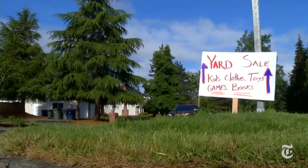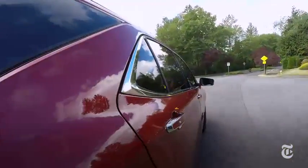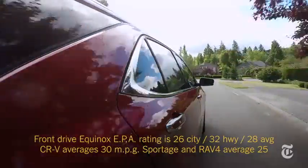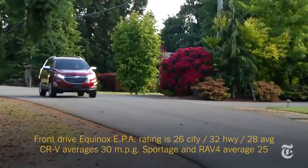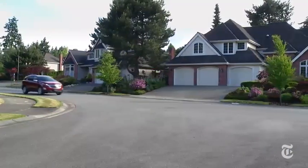For everyday driving, the standard four-cylinder is more efficient. The transmission aggressively grabs higher gears for better gas mileage. Equinox's fuel economy slots in between the class-leading CR-V and the lower-scoring Sportage and RAV4.